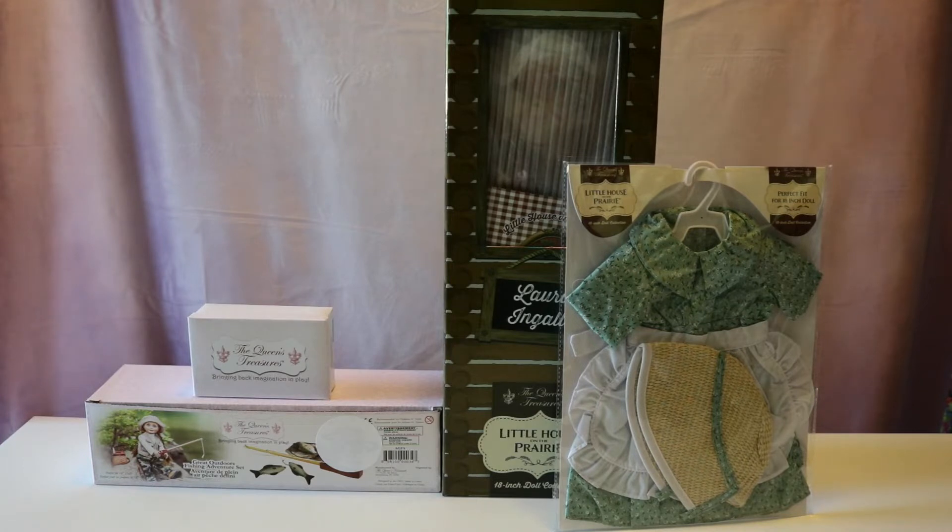Before we get started, I want to thank the Queen's Treasures for sending me these items today. Getting to work with them honestly has been a dream come true. I remember when I got the first ever product from them and I was fangirling — and to this day I fangirl over their products because they're made really well. I just know that these products we're going to open today are going to be amazing. So without further ado, let's get started.